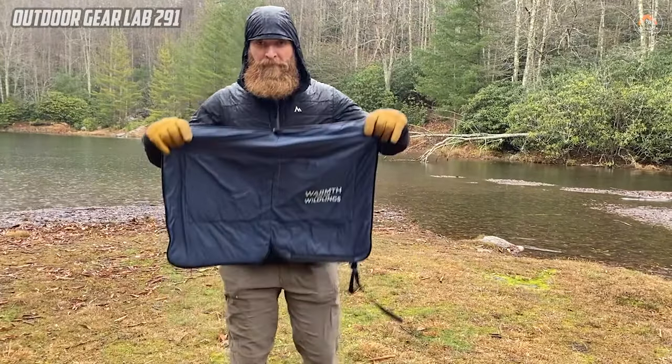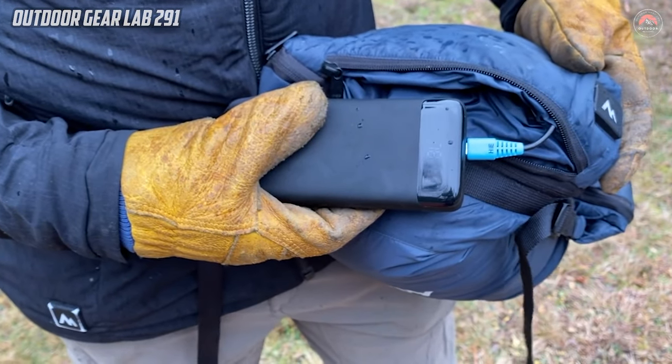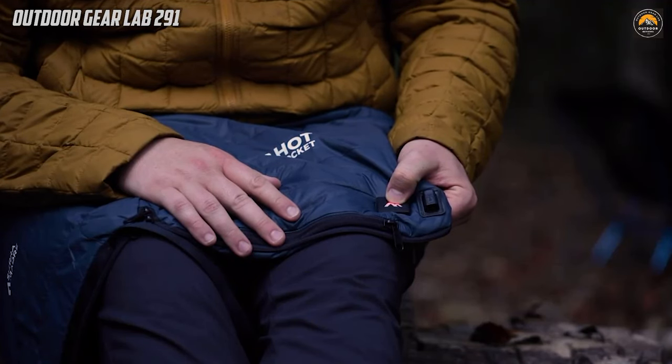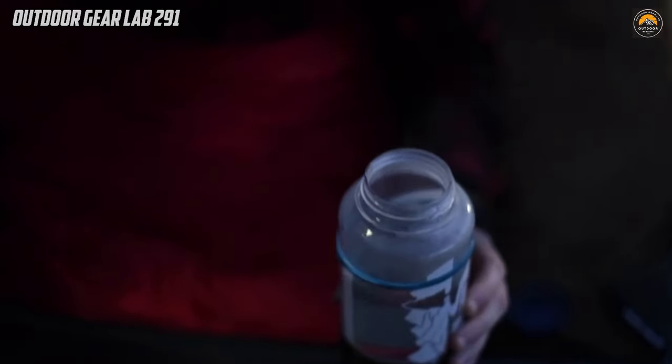Serving as a four-in-one camp heater, this innovative device functions as a heated stuff sack, elevating your camping experience by offering instant warmth whenever needed. Its wireless design adds to its practicality, allowing for hassle-free use in various outdoor settings.